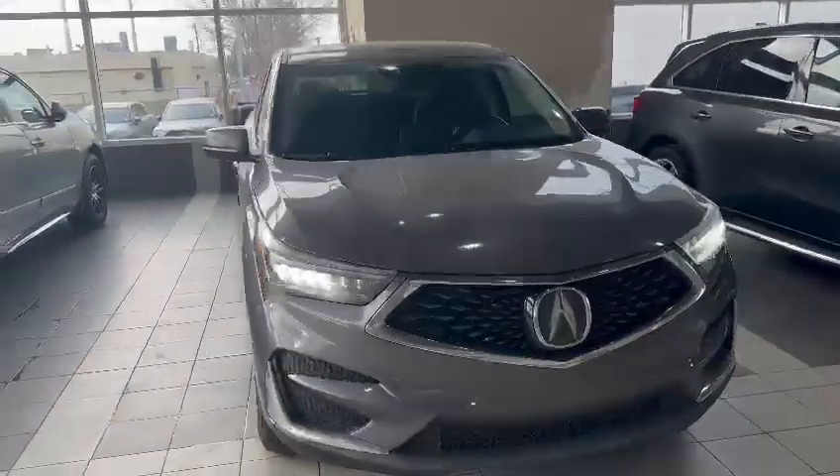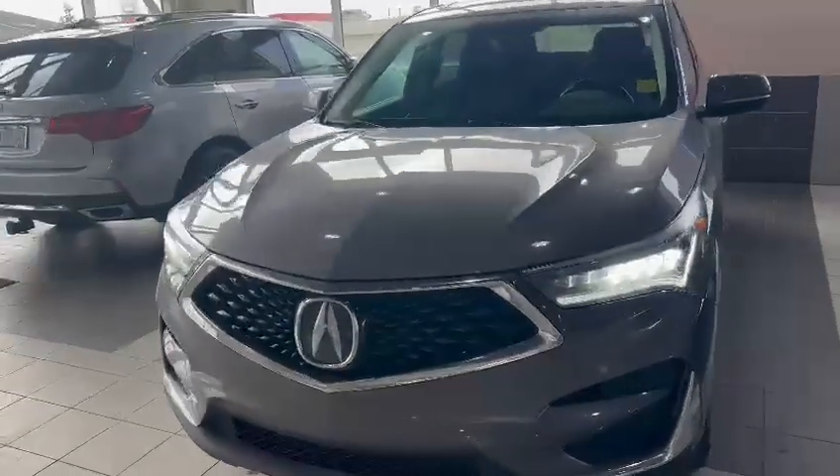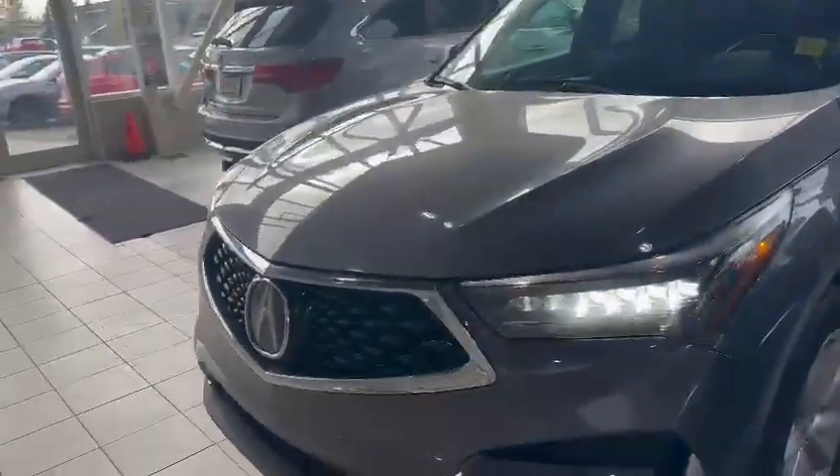Hey, good afternoon Natalia, this is Nick here from Southview Acura. First off, I just want to thank you so much for your inquiry on this 2020 Acura RDX Tech.